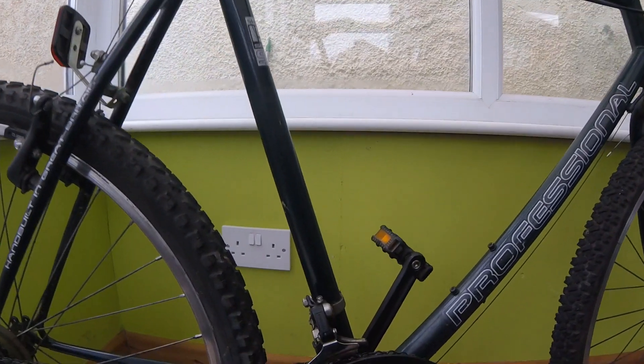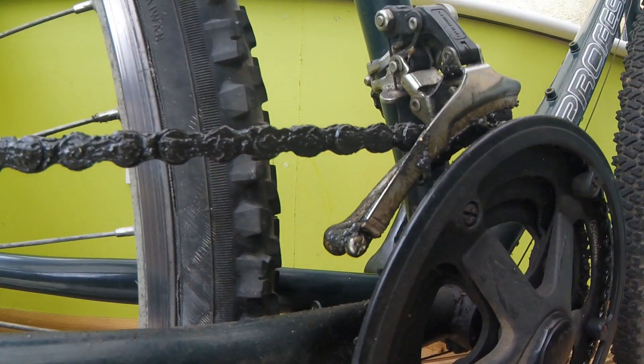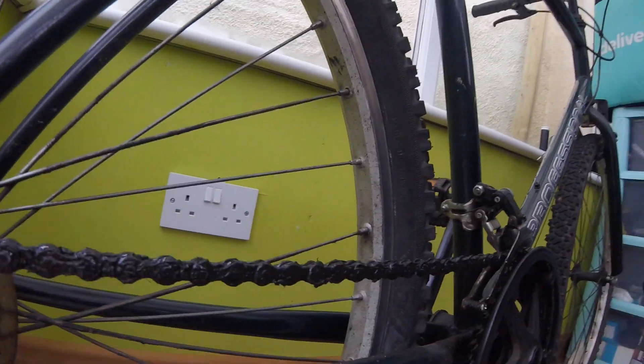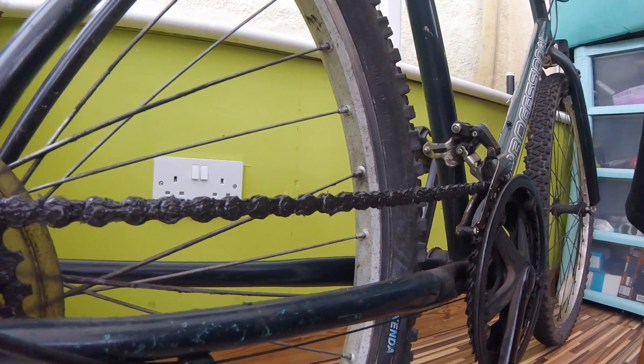Have you ever seen a dirtier chain than this? That is super disgusting. This is what happens with a maintenance regime where you just go out for a ride and put another layer of oil on your chain and ride it — and then six months later you go for a quick 10-mile ride and just put some more oil on the chain. Do that for 15 years and you end up with this. I can't even tell some of these chain links apart — they're just joined together with grease.